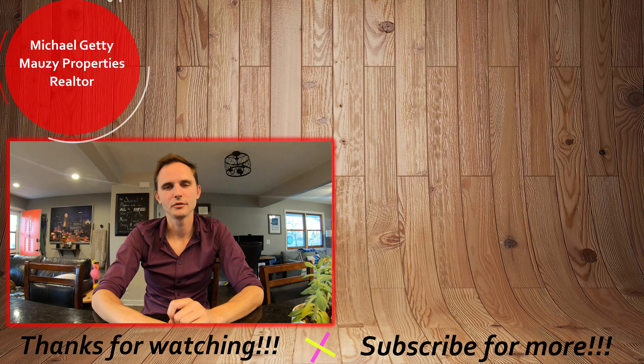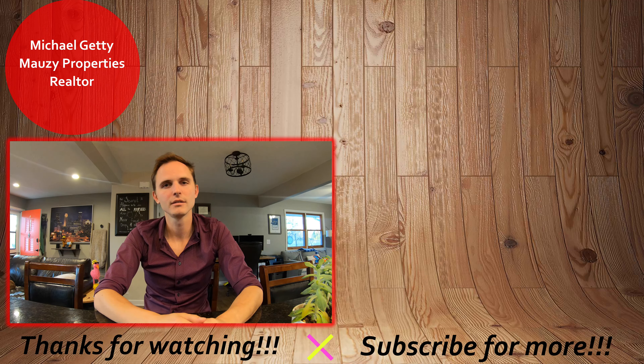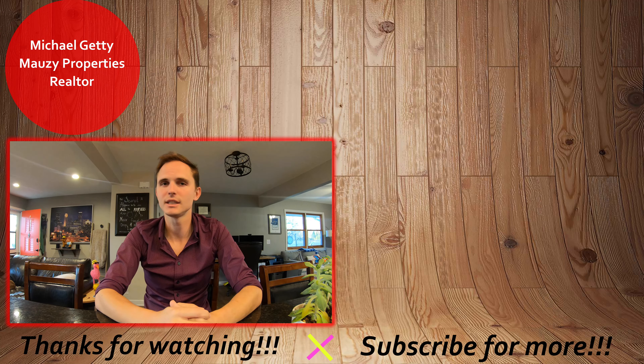That concludes the tour of this property. If you have any questions, be sure to let me know. Thanks so much for watching and have a great day. If you're interested in applying for the property, check out the video up here to see how to do our online rental application process. If it wasn't quite what you were looking for, you can browse our other active listings over here as well. Be sure to hit that subscribe button to be notified of any new content. Thanks so much and have a great day.